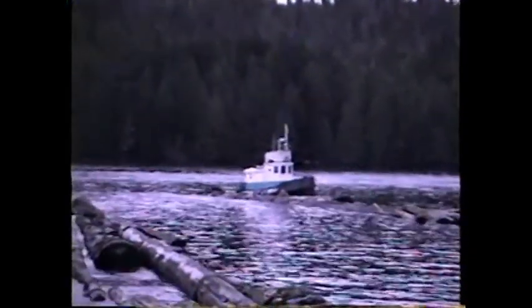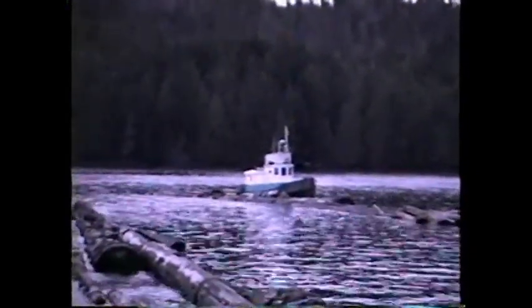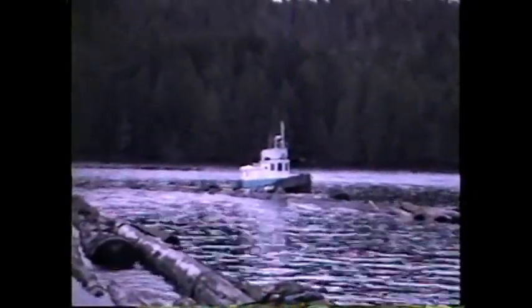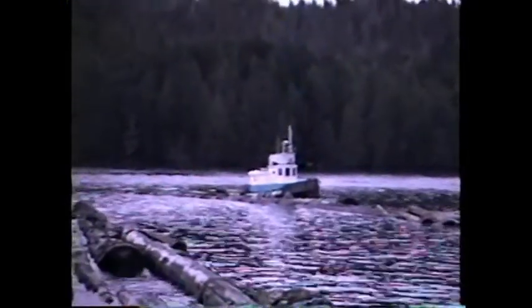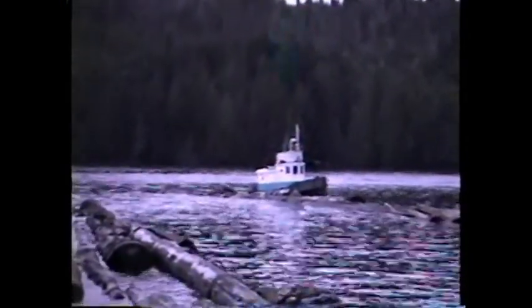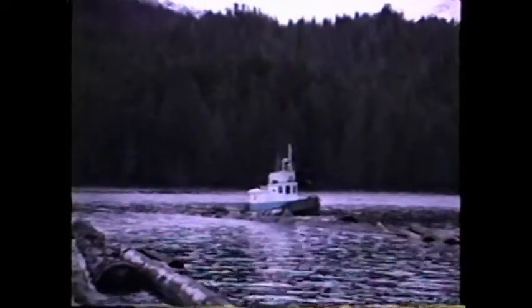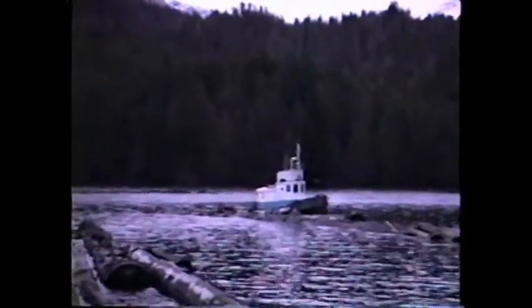It's just breaking light here. This little tugboat showed up about half an hour ago, and they're here to recover 12 or 14 bundles that have broken out. They had a bit of a spill here while we were on our way up, and lost some bundles up on the beach, so they're working on getting those off.